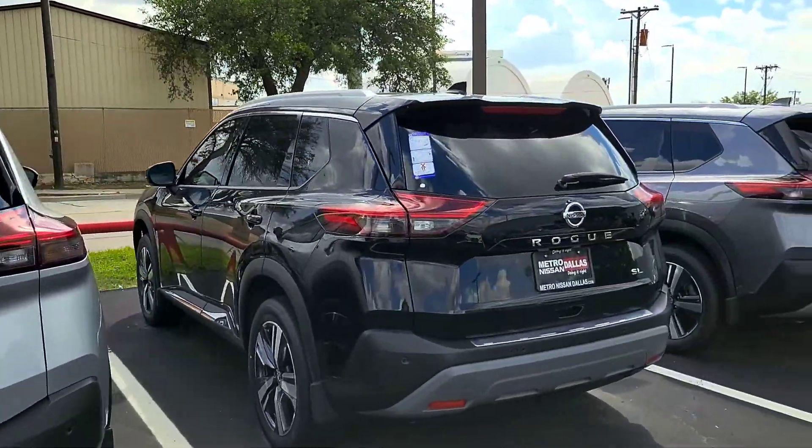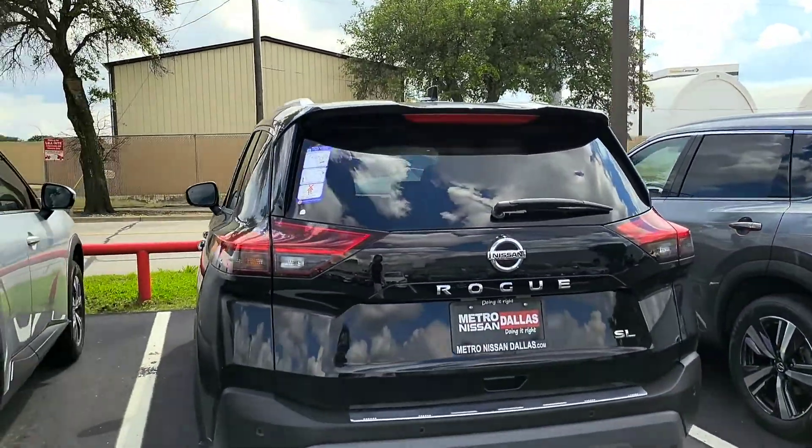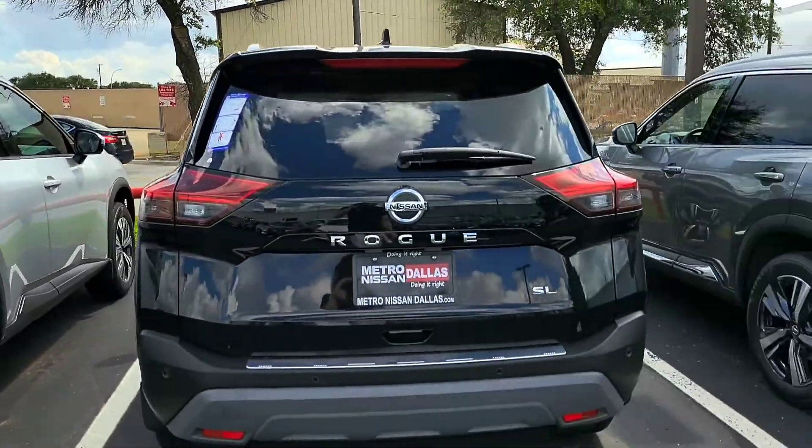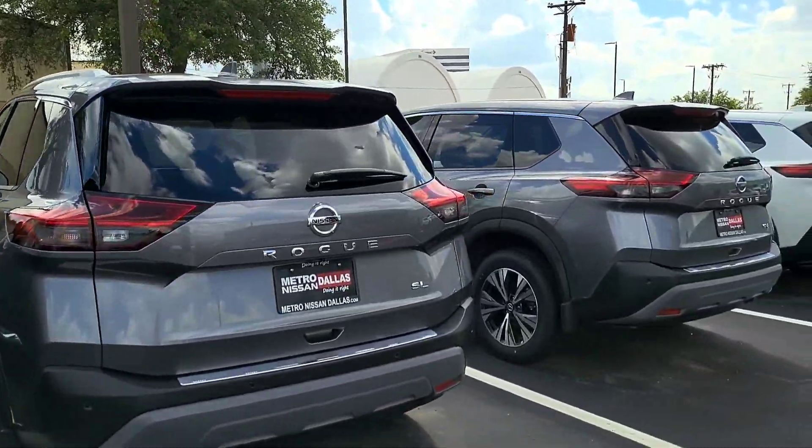Here's the SL. Like I was saying, they have all sorts of color trims, but the black, gray, and silver seem to be the most popular ones.